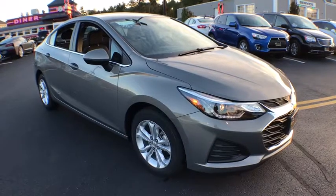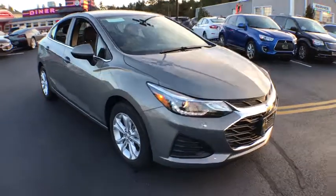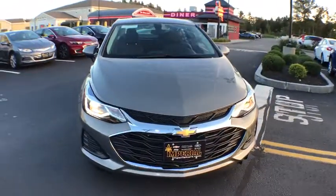2019 Chevrolet Cruze. The Cruze blueprint calls for more than you'd expect. Here are some of this vehicle's great options.